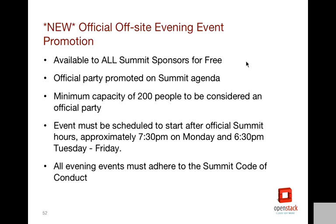The off-site evening events: we all know evening events are a very important part of the summit experience for attendees. As the summit has grown, it's pretty difficult for any one sponsor to host an event accommodating the majority of attendees. So we're opening it up this time and making it free — not a paid add-on. You just need to be a sponsor and provide us your evening event details and we'll list it on the agenda. You'll need a minimum capacity of 200 people and must follow our code of conduct. Evening events cannot conflict with official summit events — on Monday they need to start at 7:30 or later, and Tuesday through Friday at 6:15 or 6:30 or later.